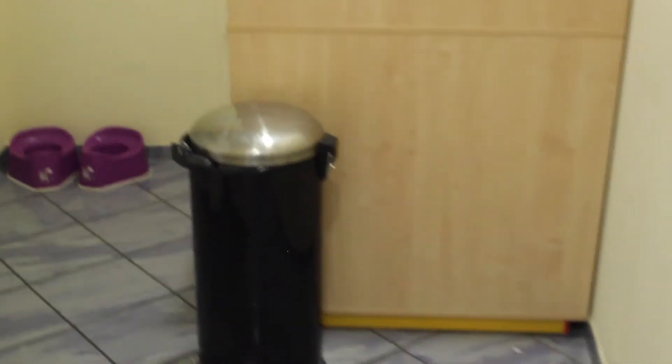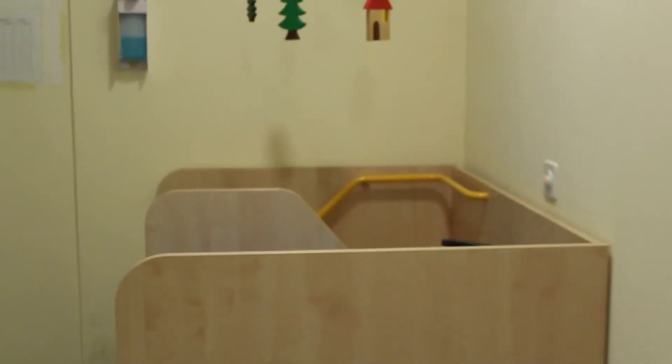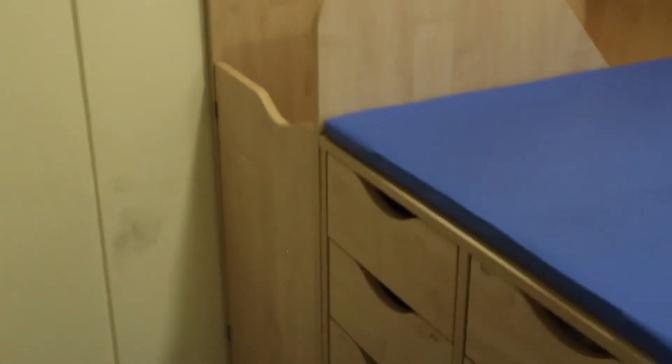Here in this corner you can see our changing table, where we change the diapers of the smaller children. You can also see that we have some potties around here in case they would like to start potty training. It's quite fun because the children can climb up onto the changing table themselves via stairs — they really like that.